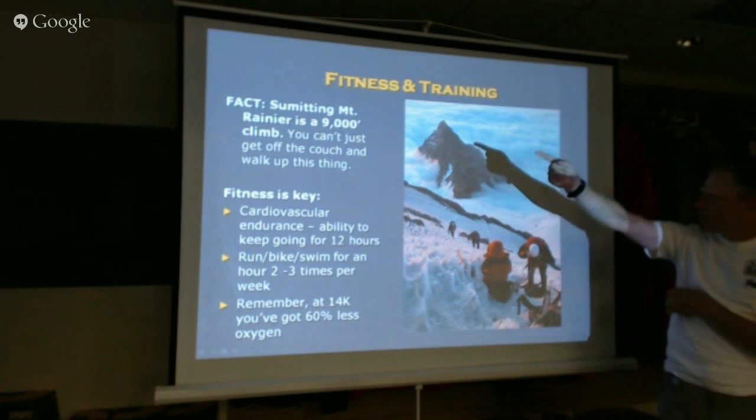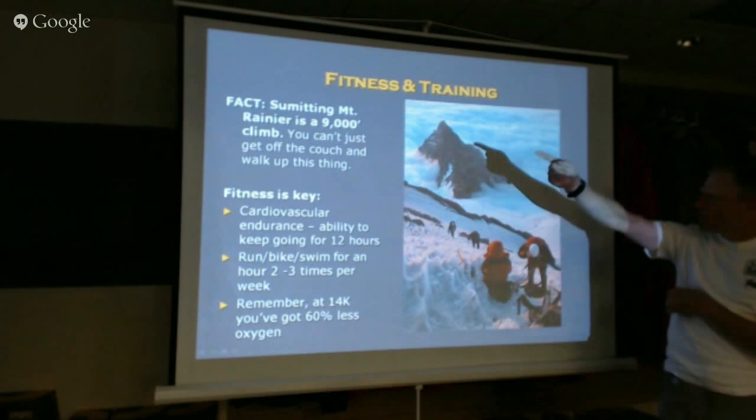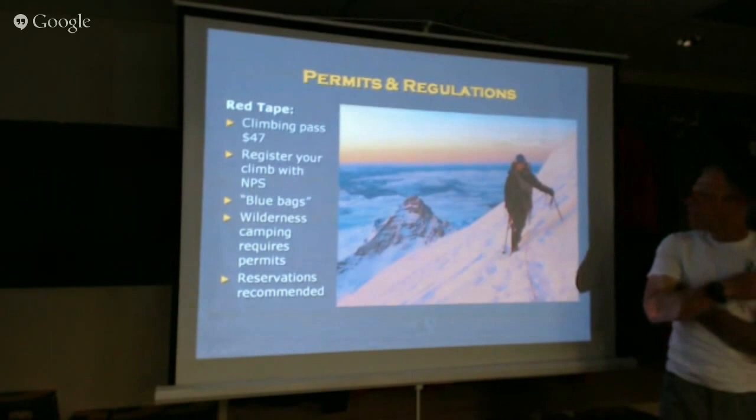Here's a picture of the DC route — Disappointment Cleaver. This is Little Tahoma right here. These folks still have about 2,000 feet to go at this point.